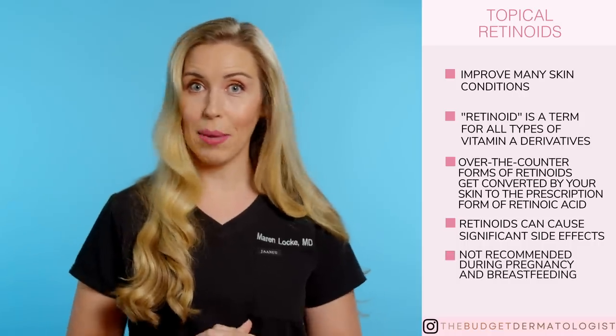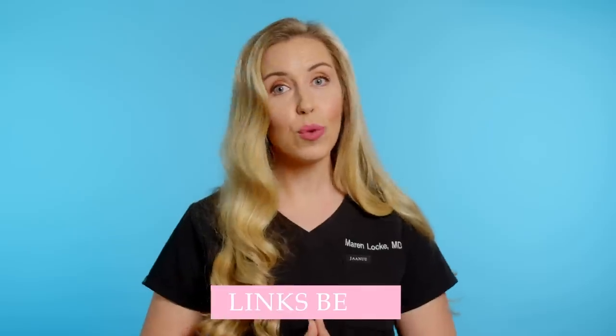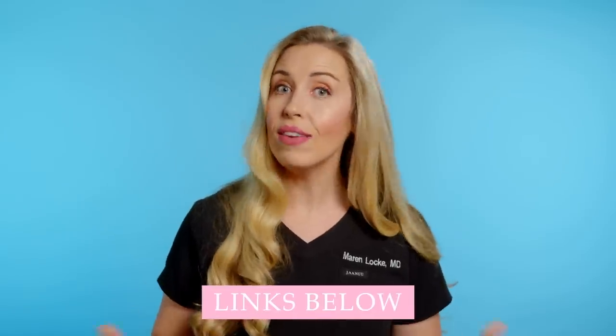And number five, these are not recommended for pregnant or breastfeeding people. I have my other retinoid videos linked below for even more information.